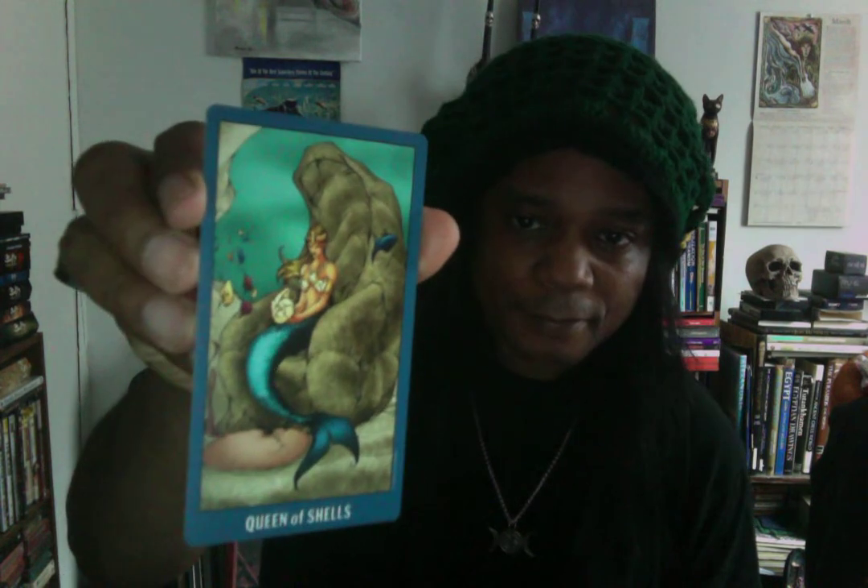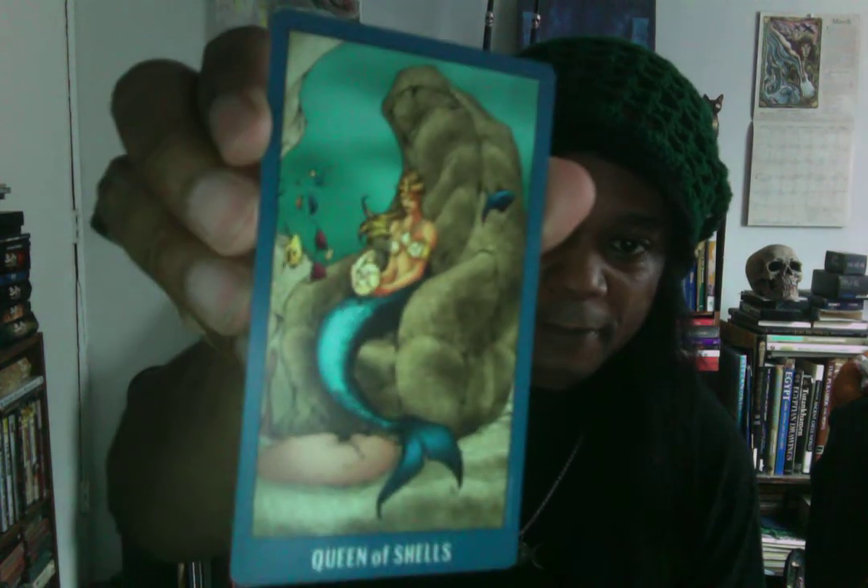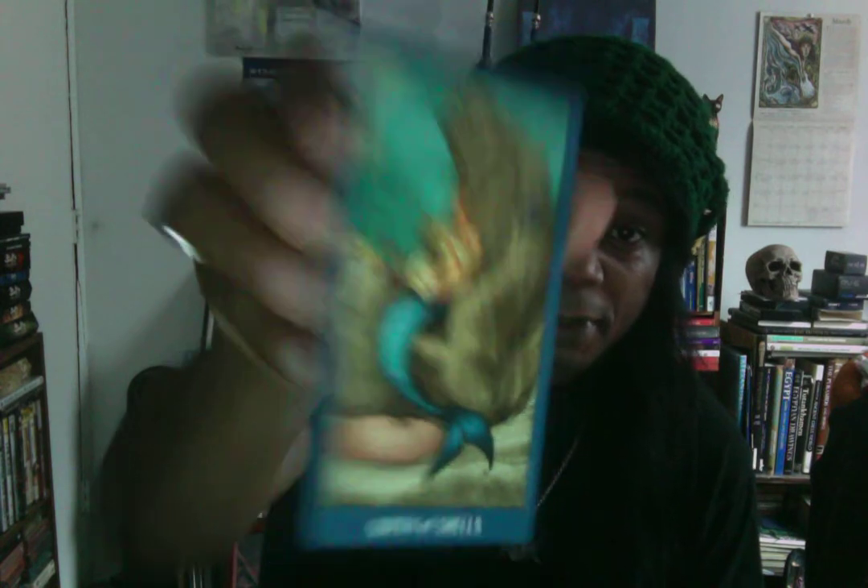This one kind of sticks out — this is the Queen of Shells. I'm guessing Shells here is like Pentacles. I just have a thing for mermaids, so mermaids are cool. And mermen too, because this here is the King of Shells.